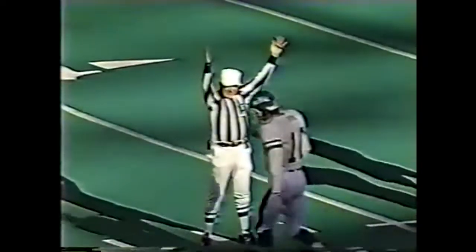And the chip shot splits the uprights to the boos of this sellout crowd. The Jets came close, couldn't punch it in. Their lead now, 6-0.